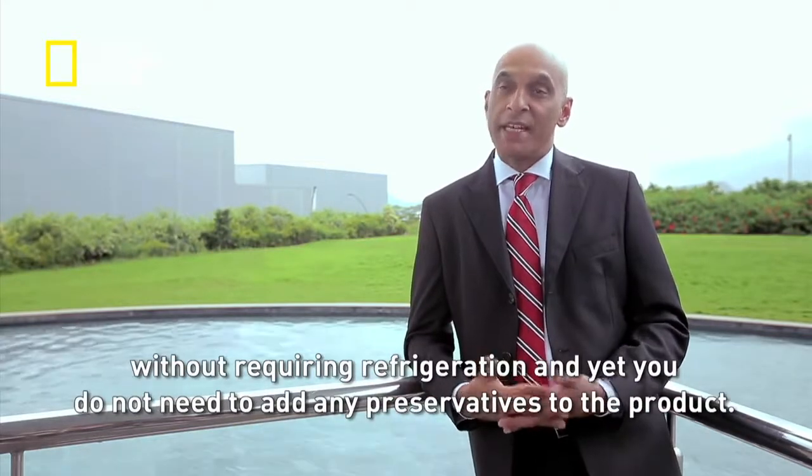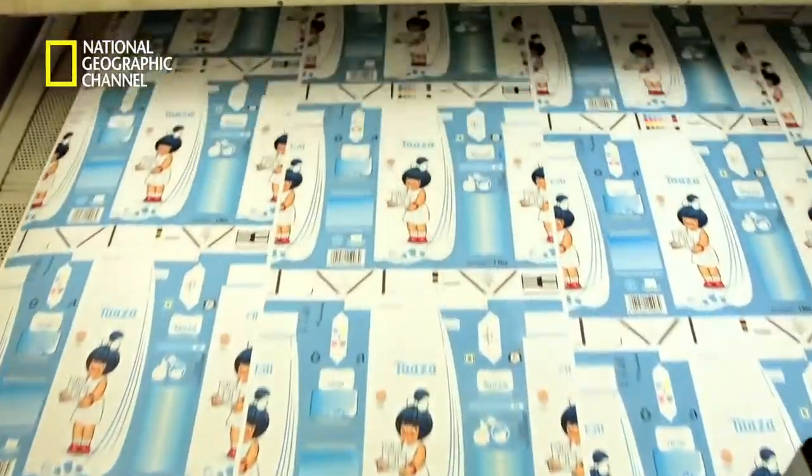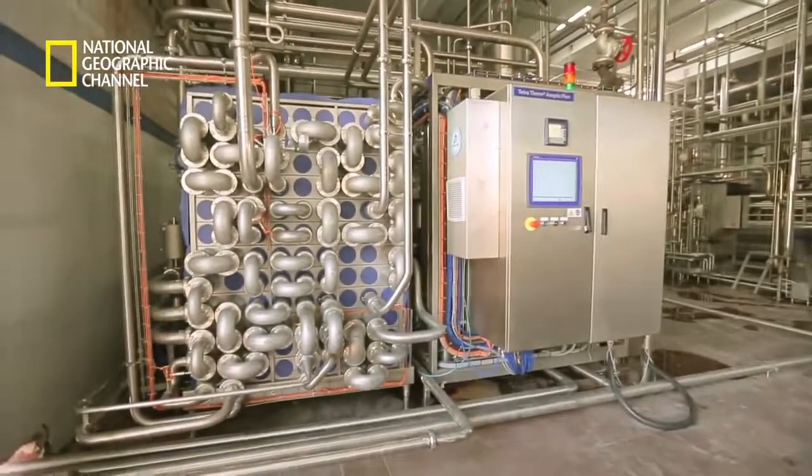The genius lies in the packaging material and in the processing, which keeps the product from spoiling and protects what's good.